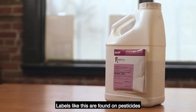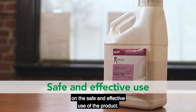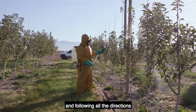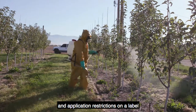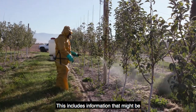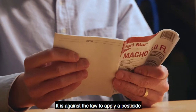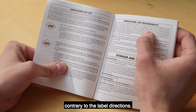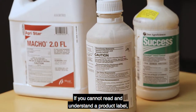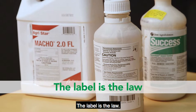Labels like this are found on pesticides to give you information on the safe and effective use of the product. As a pesticide handler, reading, understanding, and following all the directions and application restrictions on a label is one of the most important parts of your job. This includes information that might be with and not on the container. It is against the law to apply a pesticide contrary to the label directions. If you cannot read and understand a product label, your employer must have someone explain it to you. The label is the law.